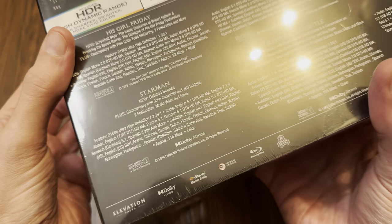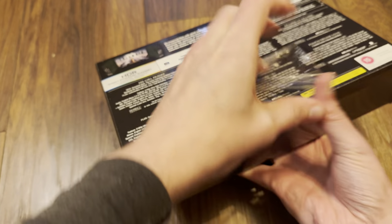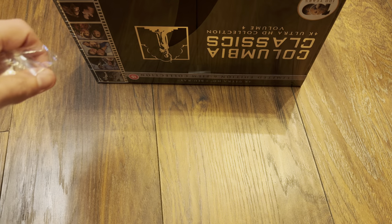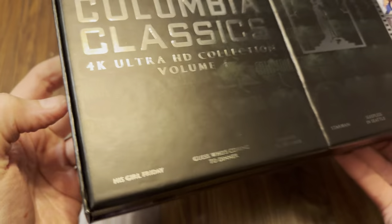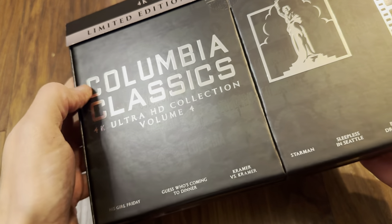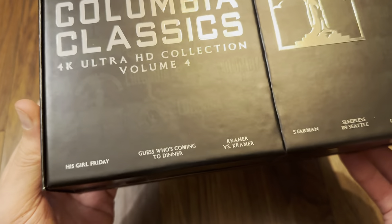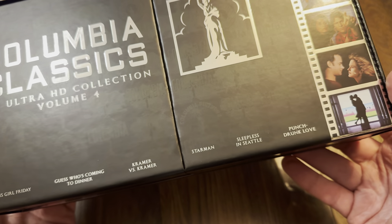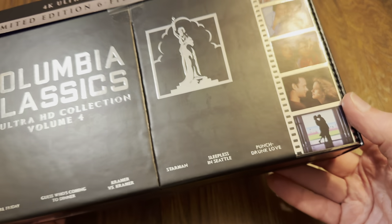Let's get this open. It looks like a green finish for this one, with the title in embossed spot gloss and the Columbia logo. For this volume they've given us His Girl Friday, Guess Who's Coming to Dinner, Kramer vs. Kramer, Starman, Sleepless in Seattle, and Punch-Drunk Love.